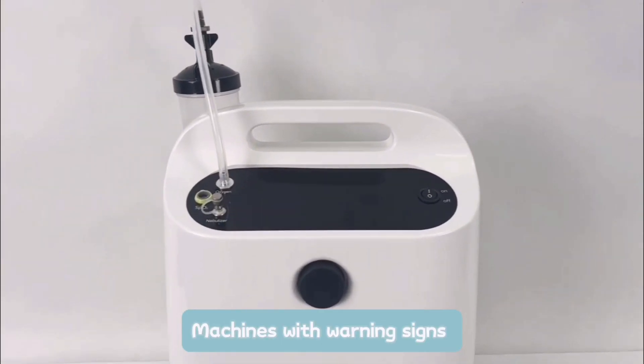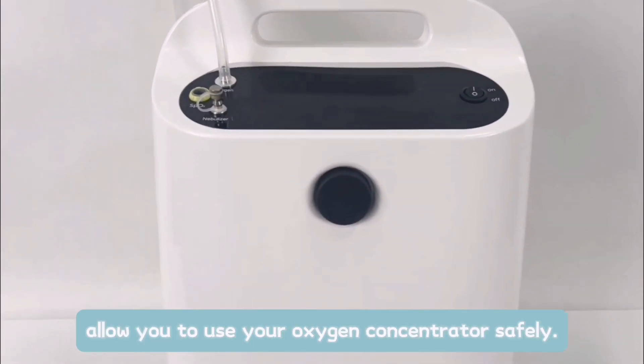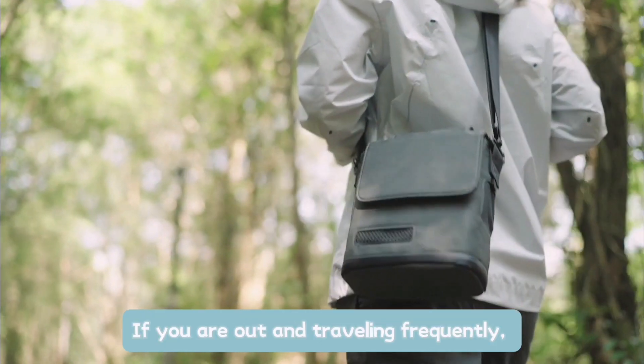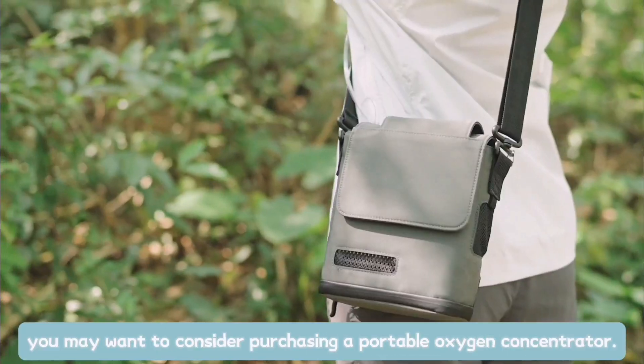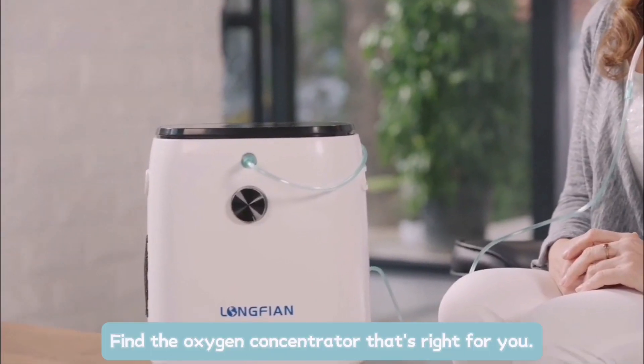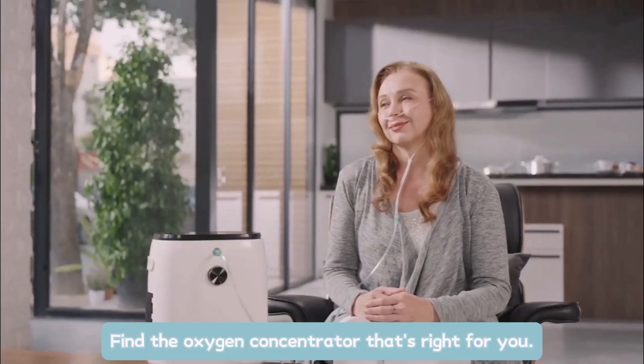Machines with warning signs allow you to use your oxygen concentrator safely. If you are out and traveling frequently, you may want to consider purchasing a portable oxygen concentrator. Find the oxygen concentrator that's right for you.